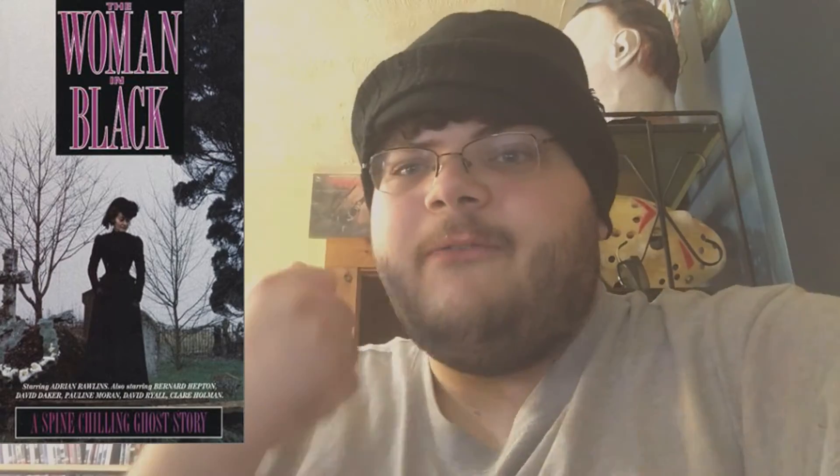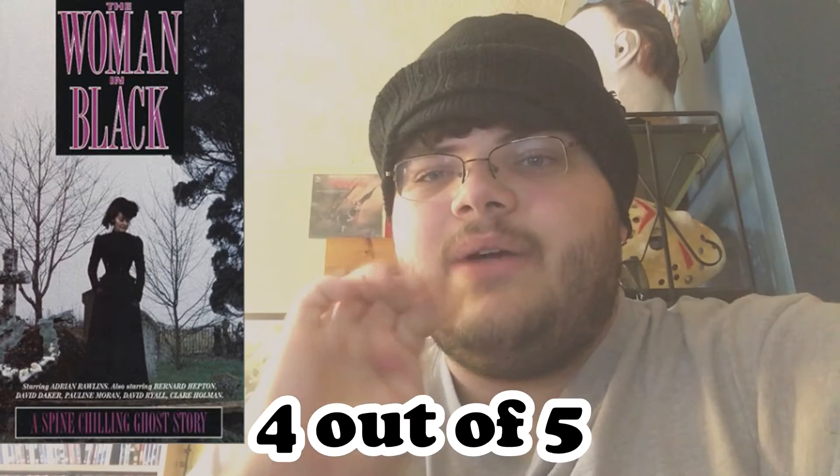A slow burn, but engaging. Overall, I give The Woman in Black, the 1989 classic, a 4 out of 5. Definitely one of the most chilling ghost stories ever told.